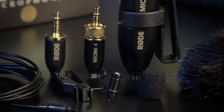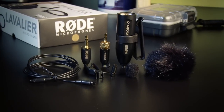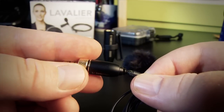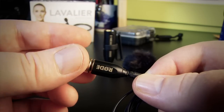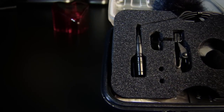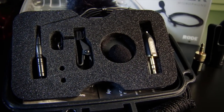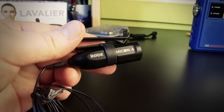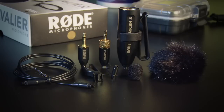Last but not least is the Rode Lavalier. It's the new kid on the block and I'm kind of excited about it because it's got the Micon connector system, which is very versatile. The Micon connector system allows you to just buy a new connector rather than buying a whole new mic wired for a hardwire situation, a different brand of transmitter, or an eighth-inch connection to a portable recorder. For 30 extra dollars you can buy an XLR connector so you can hardwire it — that's awesome and it's going to save you a lot of money in the long run. Coming in at around $250, the mic isn't that expensive comparatively.